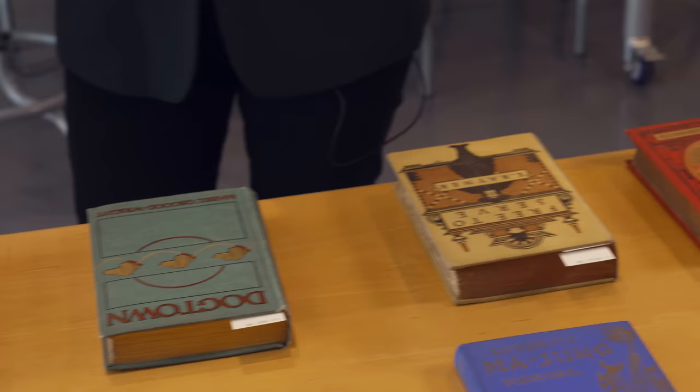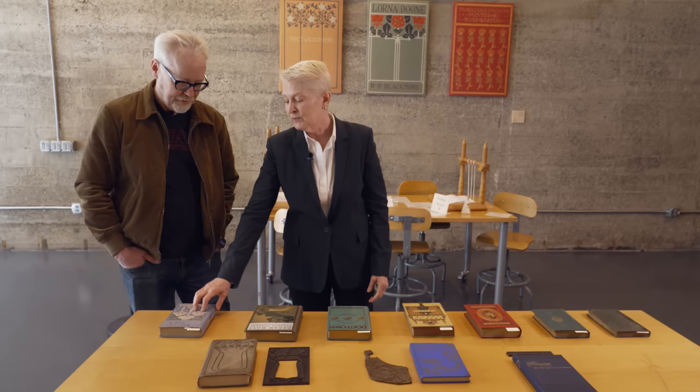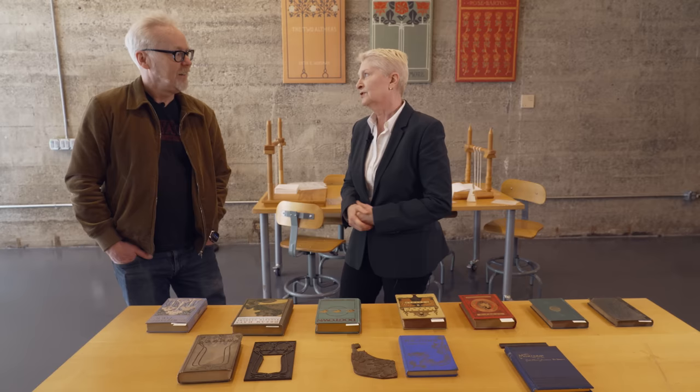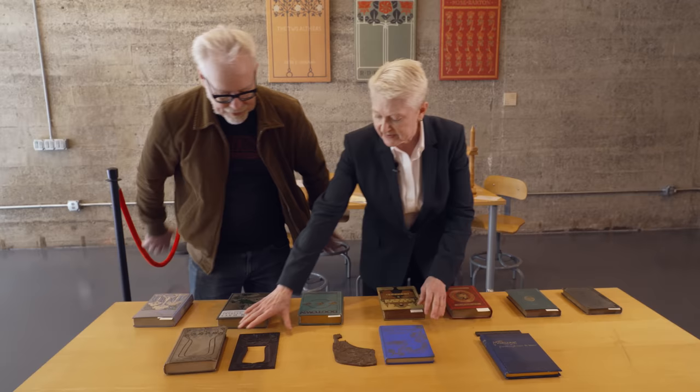This all encompasses about 80 years of bookbinding technology and design. When you get up into the 1920s, the dust jacket takes over and you stop having these beautifully decorated covers. The dust jacket was obviously much more economical to produce - decorated cloth binding costs money, and along comes the dust cover, returning you to a plain cover with a beautiful dust jacket.